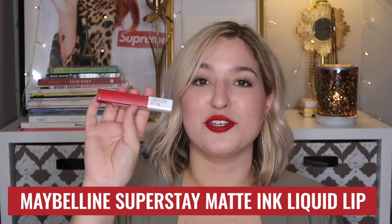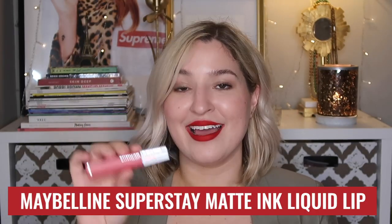Option one is the Maybelline New York Superstay Matte Ink Liquid Lipstick. I absolutely love this because it is easy to use, it doesn't dry down too fast, it comes in all the colors — there's literally 35 shades right now, five of them are brand new and they add new colors all the time. And on top of that you can actually mix the shades together.